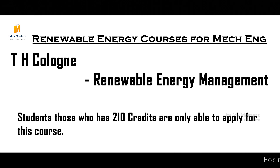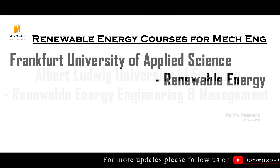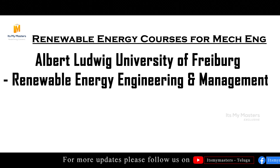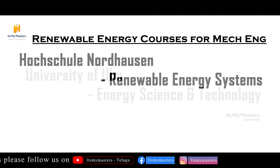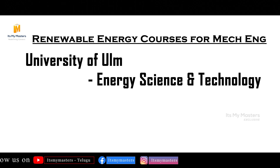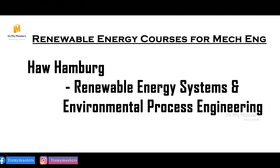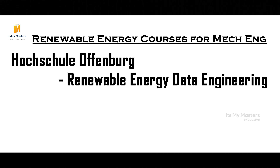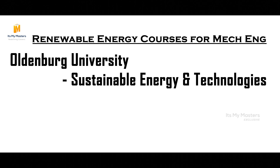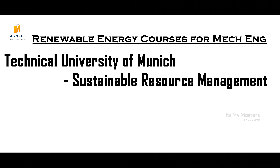TH Cologne offers Renewable Energy Management, which is about 210 credits. Overall, the list of colleges includes: Frankfurt University of Applied Sciences — Renewable Energy; Albert Ludwig's University Freiburg — Renewable Energy Engineering and Management; Hochschule Niederrhein — Renewable Energy Systems; University of Ulm — Energy Science and Technology; Albert Ludwig University Freiburg — Sustainable Systems Engineering; Hamburg — Renewable Energy Systems and Environmental and Process Engineering; Hochschule Offenburg — Renewable Energy and Data Engineering; Oldenburg University — Sustainable Renewable Energy Technologies; Freiburg University — Sustainable Systems Engineering; TU Munich — Sustainable Resource Management; Technical Hochschule Ingolstadt — Renewable Energy Systems; Hochschule Strollsland — Renewable Energy and E-mobility; TH Cologne — Renewable Energy Management.